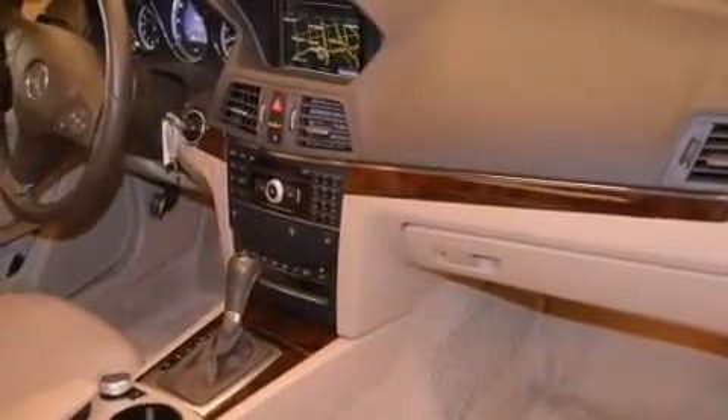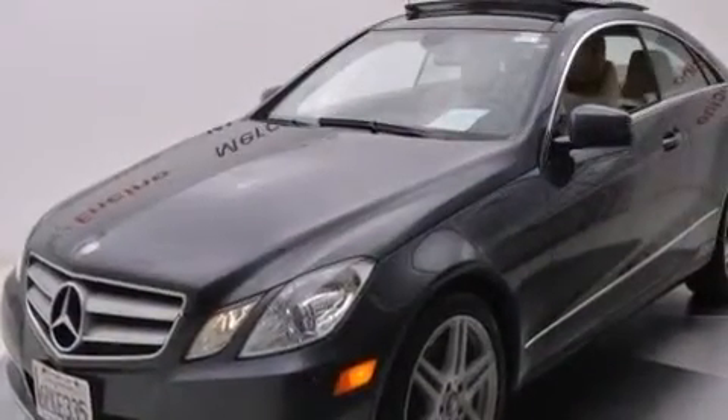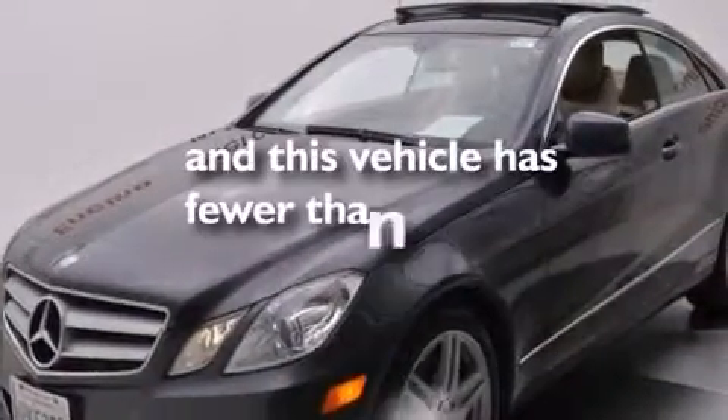Air conditioning, an auto-dimming rear-view mirror, a keyless entry system, and this vehicle has less than 17,000 miles.